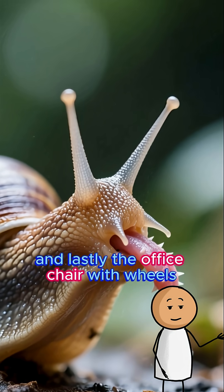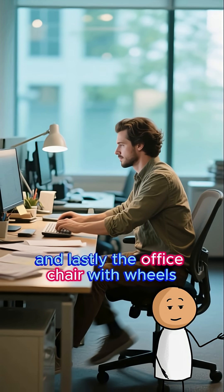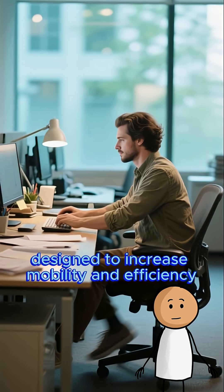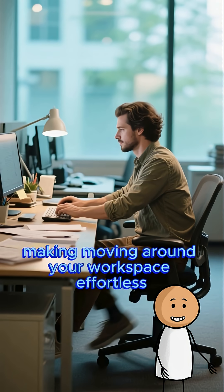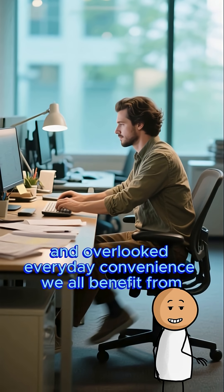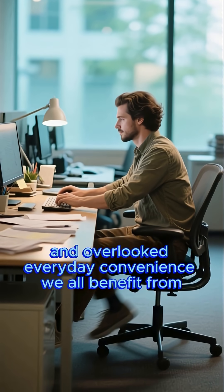And lastly, the office chair with wheels — designed to increase mobility and efficiency, making moving around your workspace effortless. An overlooked everyday convenience we all benefit from.